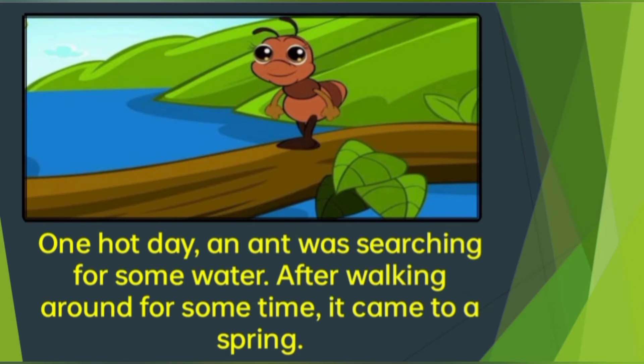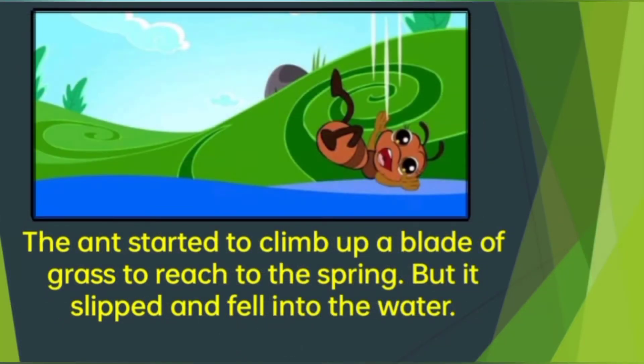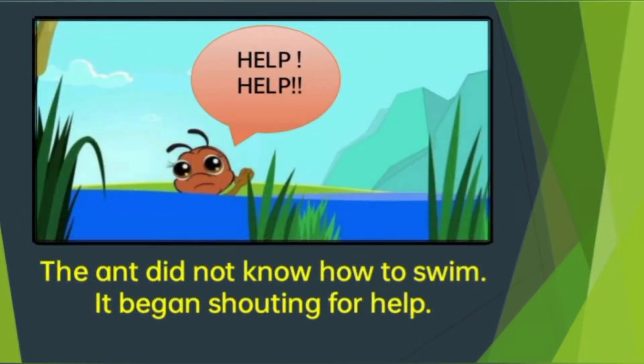One hot day, an ant was searching for some water. After walking around for some time, it came to a spring. The ant started to climb up a blade of grass to reach the spring, but it slipped and fell into the water. The ant did not know how to swim. It began shouting for help — Help, help!